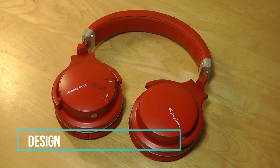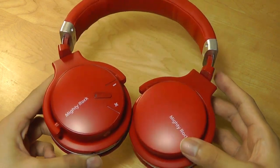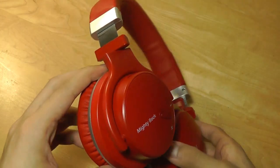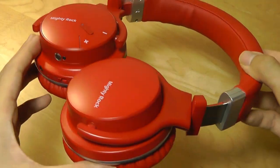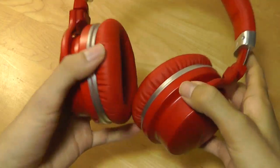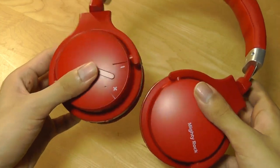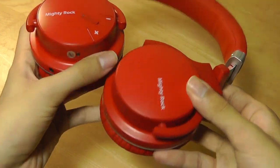Taking a closer look at the design first — it comes in three different colors: black, red, as well as a white/gold model, so pretty unconventional colors. Construction is mostly made out of plastic, so even though they are pretty large in terms of overall size — they're definitely over-ear-style, or studio-style headphones — they are relatively lightweight because they aren't made out of metal or aluminum.